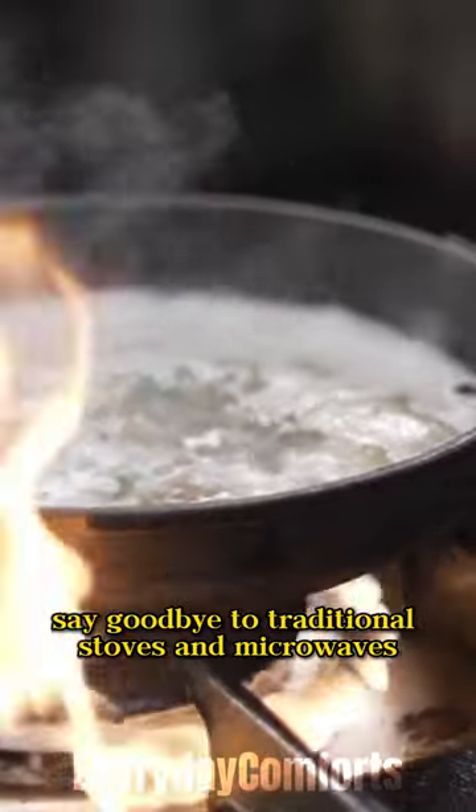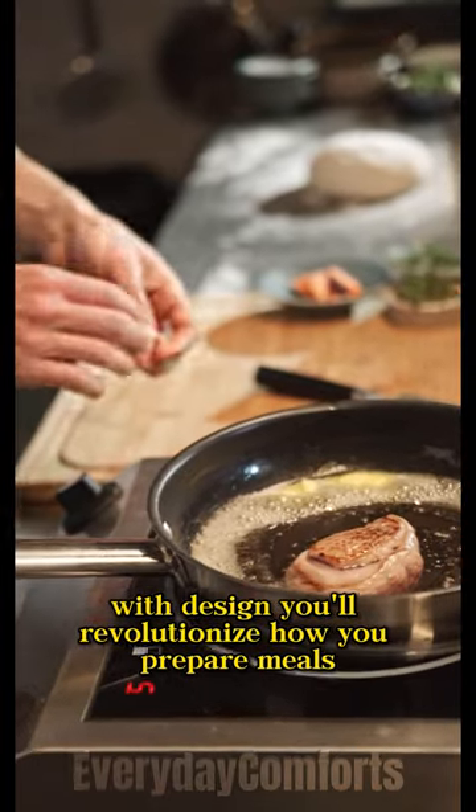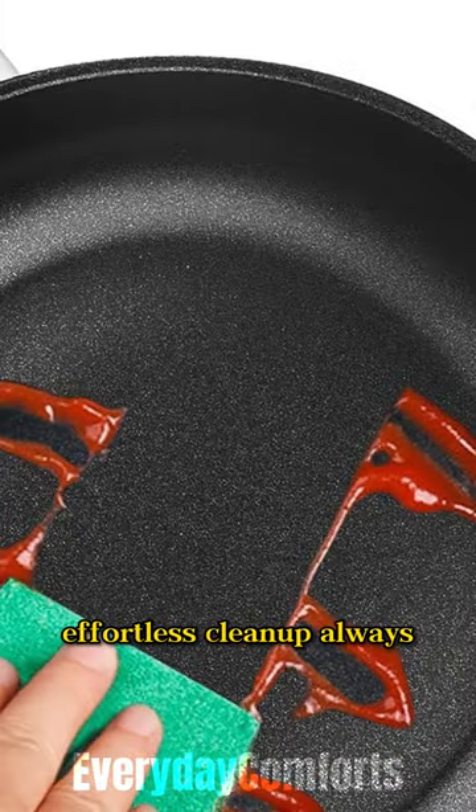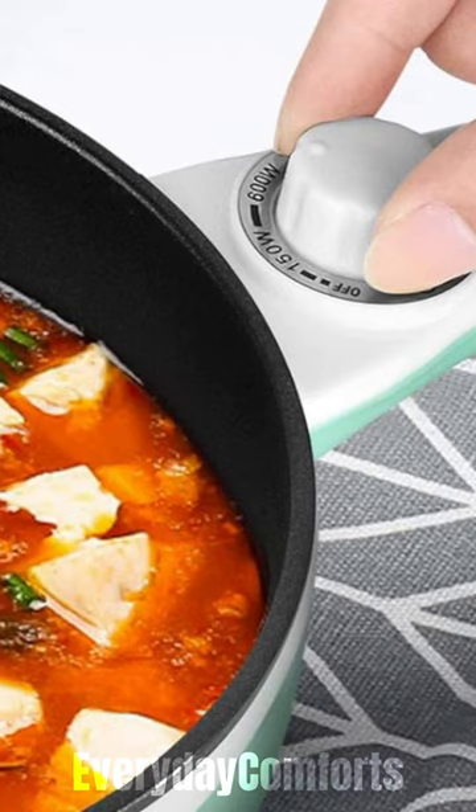Say goodbye to traditional stoves and microwaves. With Dezen, you'll revolutionize how you prepare meals for your loved ones. Effortless cleanup? Always. Total control at your fingertips.